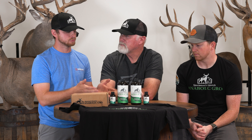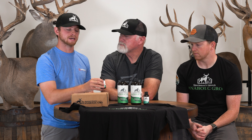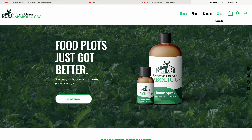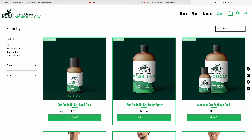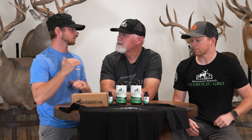Each product actually covers two acres. This little bottle of seed coat will cover two acres worth of seed, and the foliar also covers two acres. If you buy these independent of each other, it's about $49.95 per bottle. But they also sell a pack where you can get one bottle of seed coat and one bottle of foliar for about $89. When you think about all the time, the effort, purchasing the seed, and whatever means you do to put your food plot in — that really is not a lot of money to ensure that food plot reaches its maximum potential.